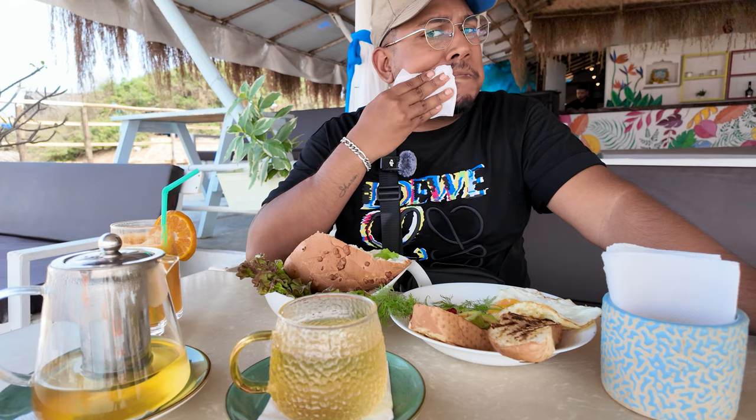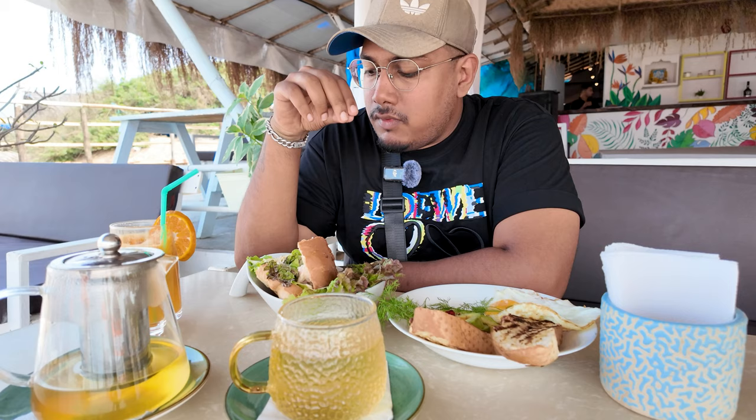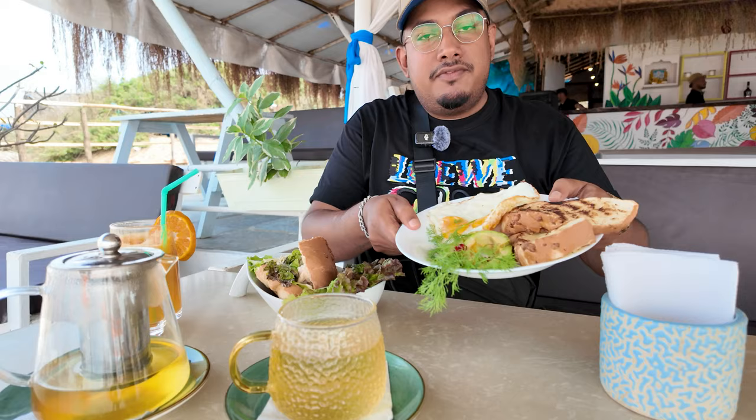Wow, just amazing! The prawns are so soft and succulent, and the salad with the prawns just goes so well. If you ever come to Goa and want to try something for breakfast, this is something you should really try. I asked the owner to give me something unique and different, and he brought me this amazing deliciousness. Now for the avocado toast — I'm going to put the avocado on the toast with the eggs.